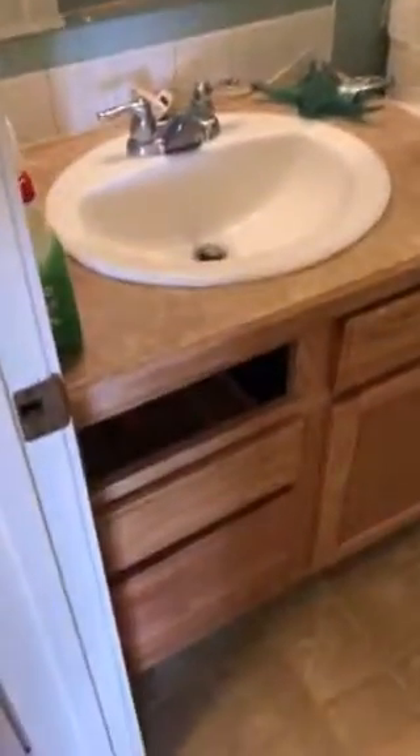Bedroom two. There's the kids bathroom. And then the master bedroom — and the master closet. That's it.